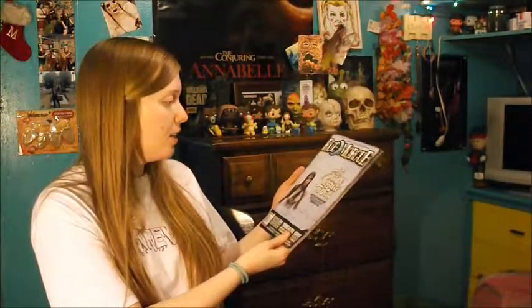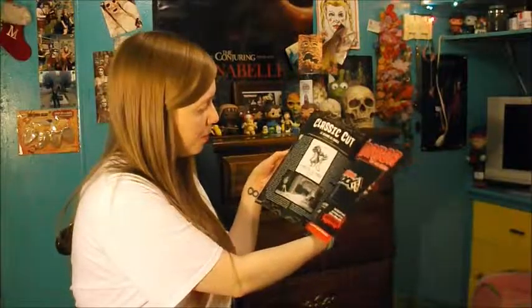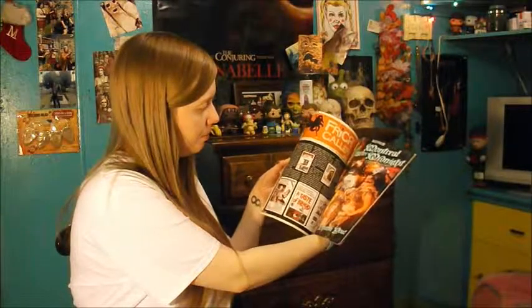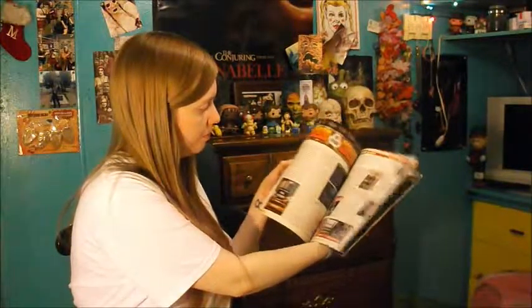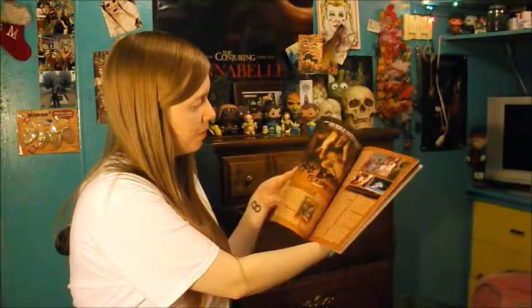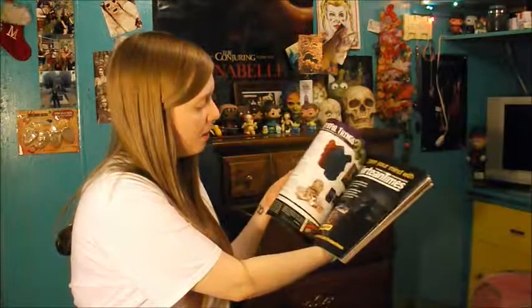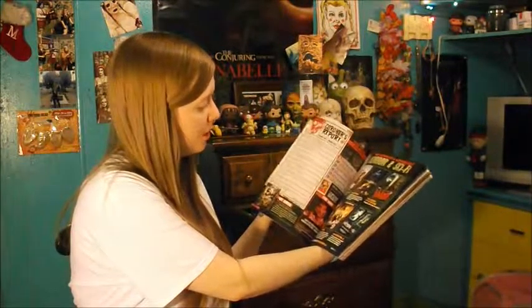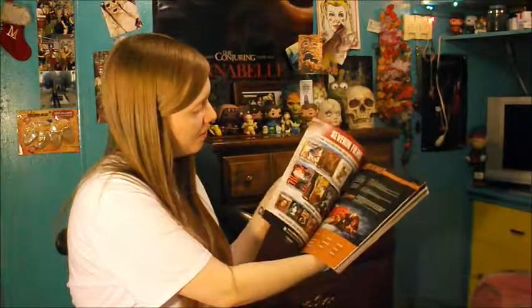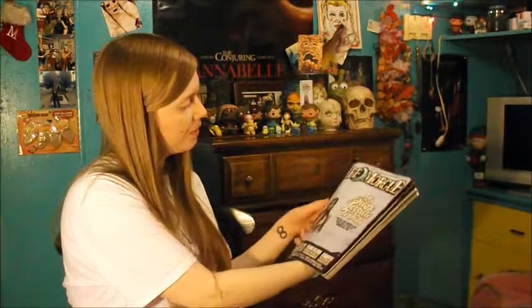Last but not least, aside from the t-shirt, here is our Rue Morgue magazine. It says 'Let's Scare Jessica to Death.' Flipping through real quick — and that bell is still my favorite thing. I love Krampus so much. And there was our magazine.